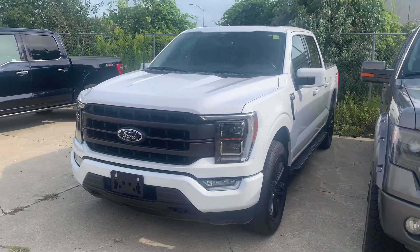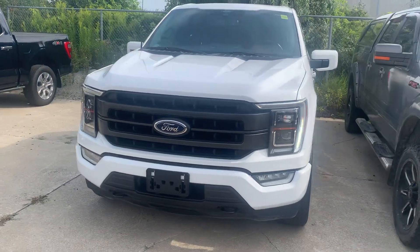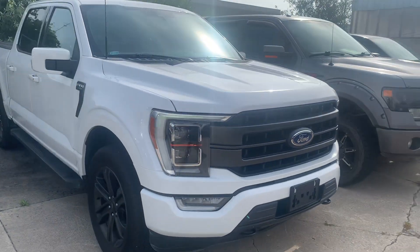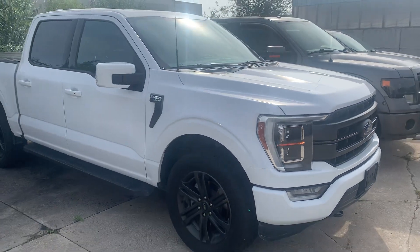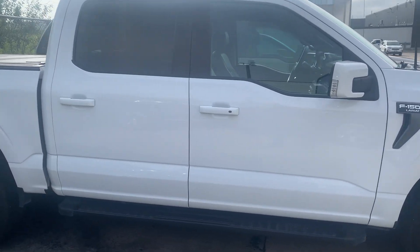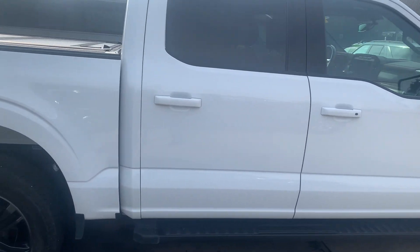Good afternoon, my name is Harrison and today I'm bringing you this beautiful 2021 F-150 Lariat. It's powered by the 3.5 liter V6 EcoBoost engine, putting out 400 horsepower and 500 pound-feet of torque.